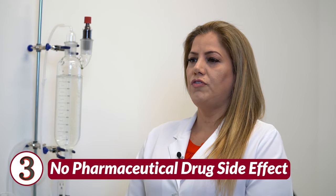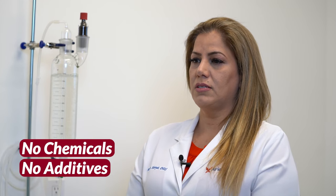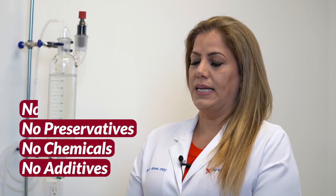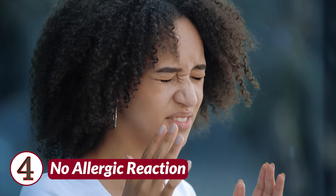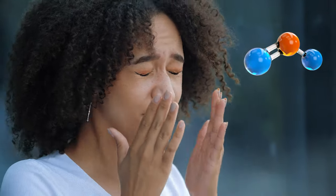Number three, no pharmaceutical drug side effects, because ozone has no additives, chemicals, preservatives, or antibiotics. Number four, no allergic reaction, because ozone is simply made from pure oxygen.